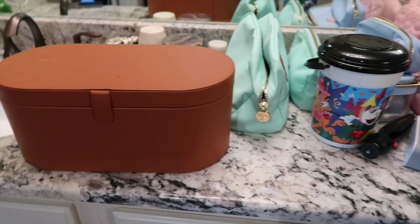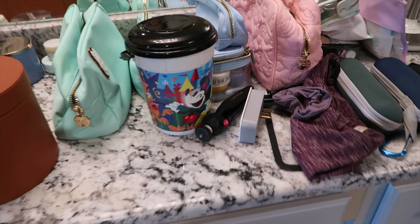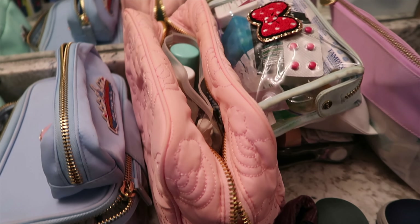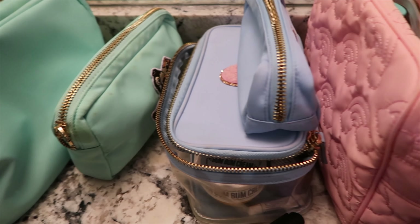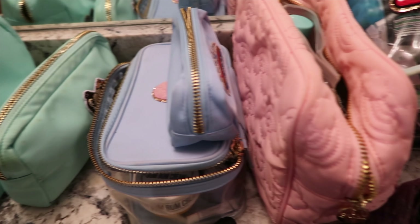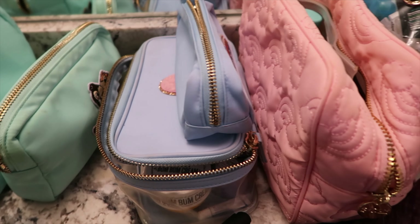Before I jump into the clothing aspect, I want to go through some of the toiletries. I do keep a toiletry cabinet in my bathroom so after every trip I keep everything in one spot, making it easy to pull for each trip. This past weekend I did a quick Target run for a few items we were low on. I have separate bags for everything - it helps me stay organized by subcategory so when I'm in a hotel room and need something specific I know exactly where to grab it.